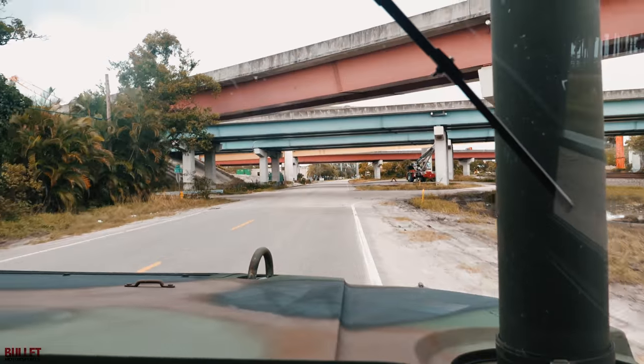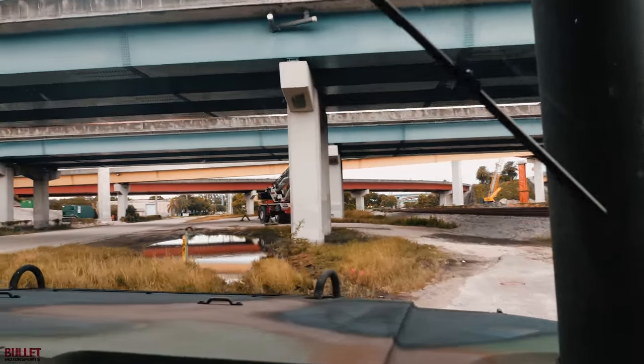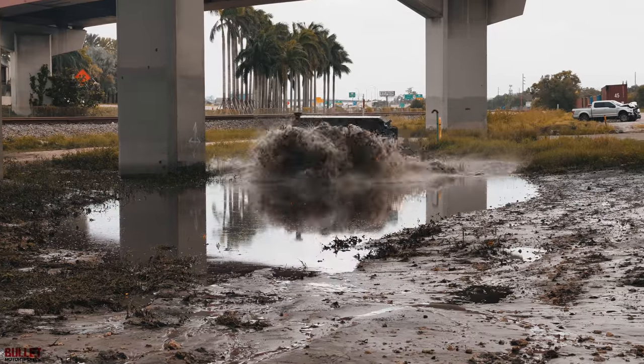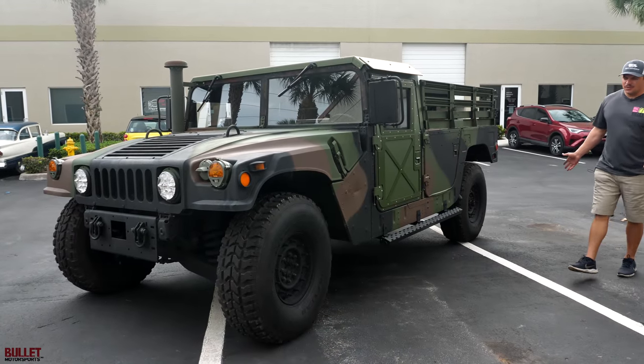This has not been driven in for a while, so hopefully it's not too deep. I'm sure it will be okay. Hey guys, it's Jonathan from Bullet Motorsports.